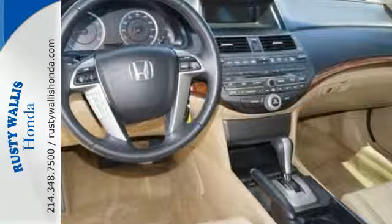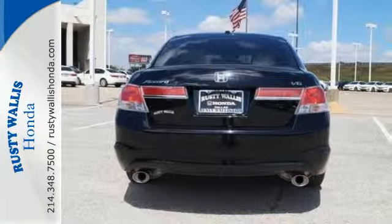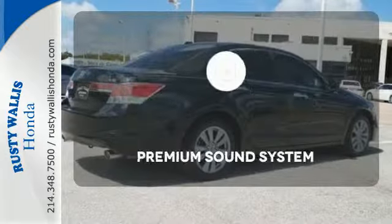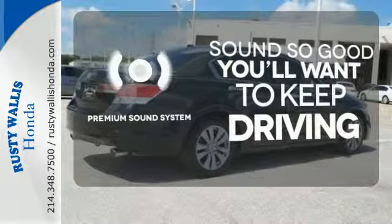Conveniences include a CD player, keyless entry and cruise control. Set it and forget it with the climate control. You might take a drive just to listen to the premium sound system.